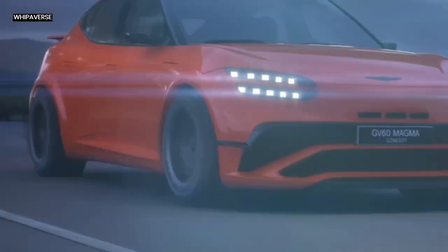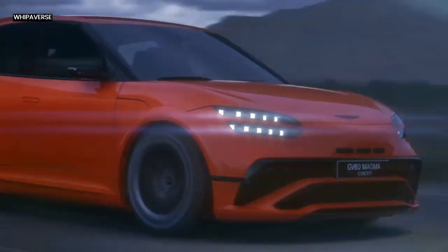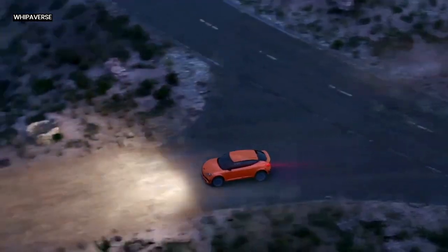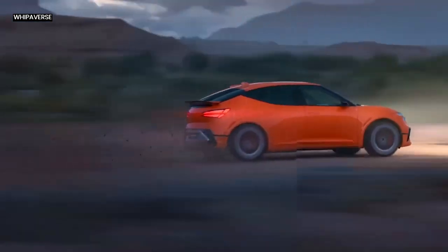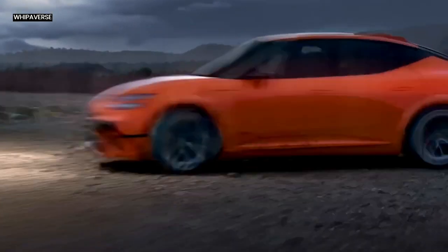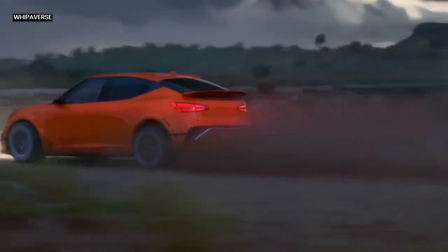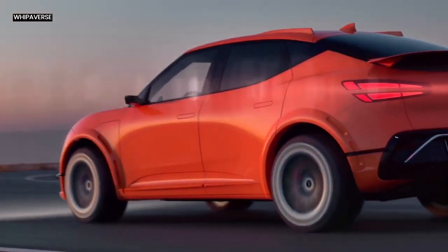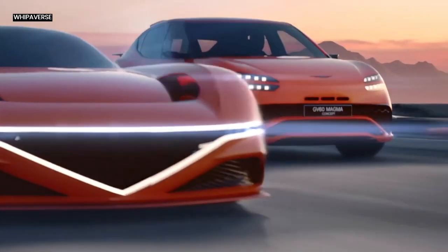The design of the GV60 Magma Concept sets it apart from other vehicles because it skillfully strikes a balance between aesthetics and the practical requirements of chassis engineering, aerodynamics, and thermodynamics. The car has been painstakingly designed to be lower and broader than its predecessor, which helps it have a more dominating presence on the road and increases stability during high-speed maneuvers because of its lower center of gravity.